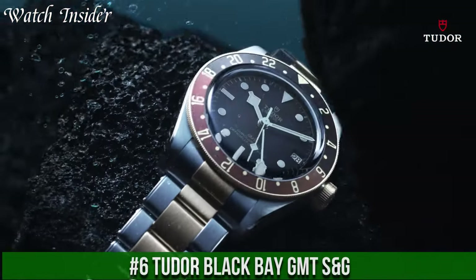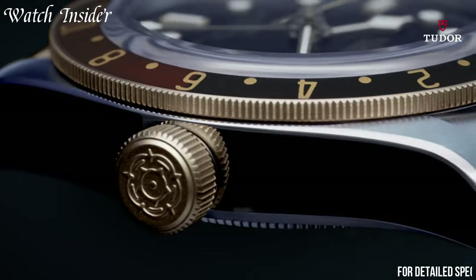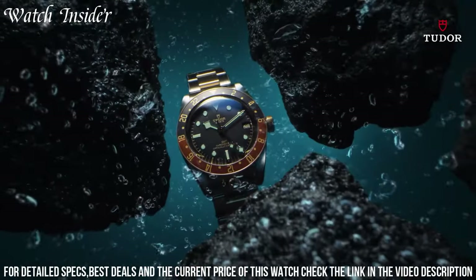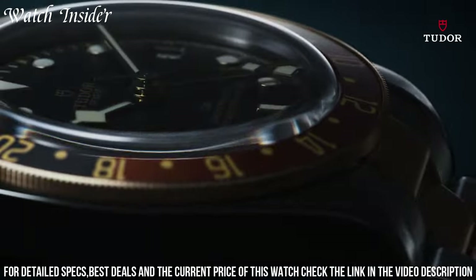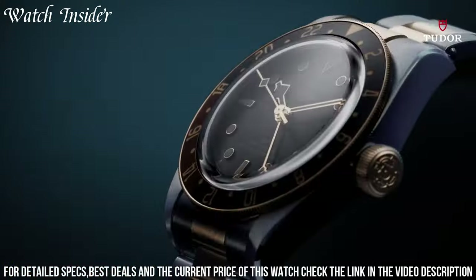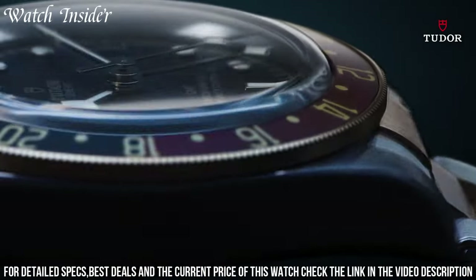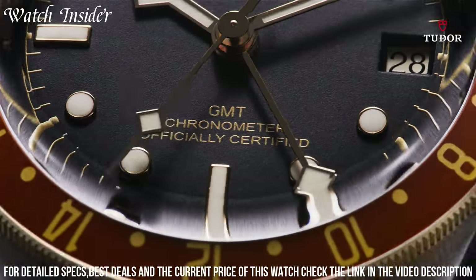Number 6: Tudor Black Bay GMT S&G. A stylish and functional timepiece that is perfect for those who love to travel. This watch features a black dial with gold accents and a rotating bezel in black and gold, which can be used to track a second time zone. The case is made of stainless steel and yellow gold, and the strap is made of black leather with yellow gold stitching. The watch is powered by a self-winding mechanical movement and has a power reserve of up to 70 hours. The Tudor Black Bay GMT S&G is a luxurious and reliable watch that is sure to impress.